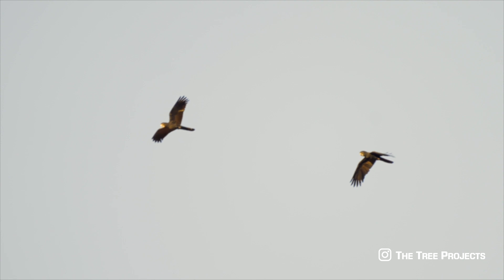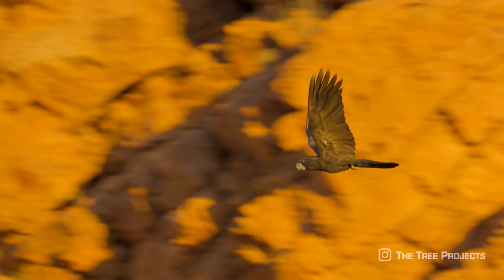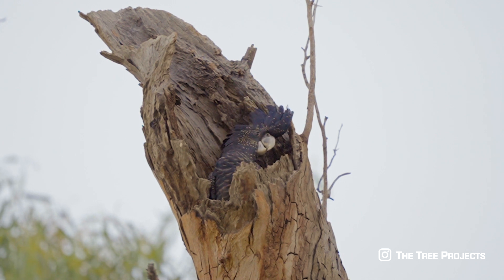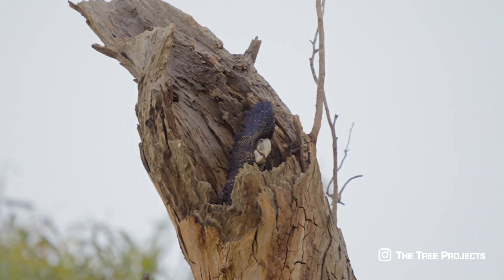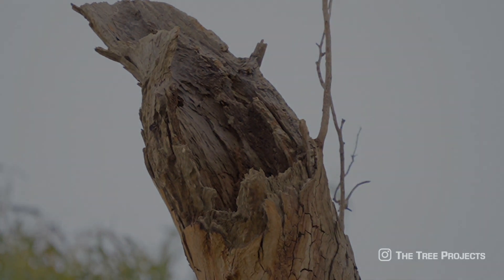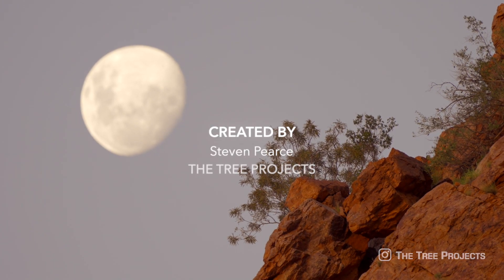Spending this time out here with these incredible birds taught me so much about the importance of tree hollows. In Australia we have such a diverse range of wildlife that is specifically adapted to take advantage of the way eucalypts twist, snap, break and hollow out. We Australians need to recognize the importance of hollows as homes.